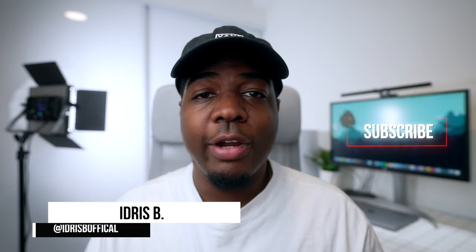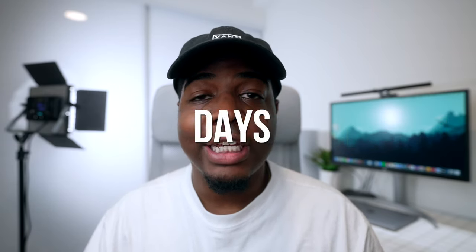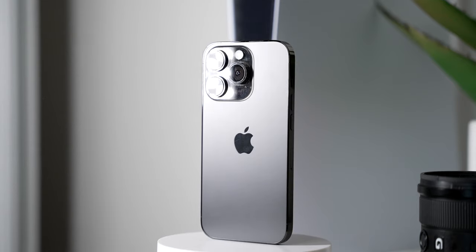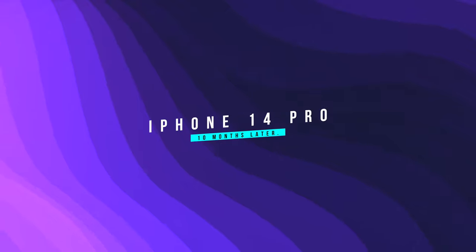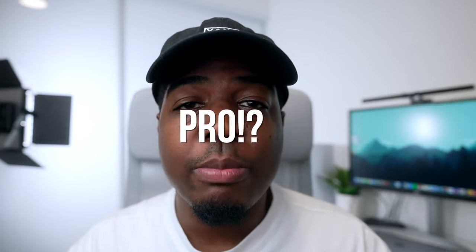iPhone 14 Pro has been out for exactly 293 days — almost 10 months since I've been using it. I have a lot of long-term thoughts to share on the things I like and don't like about the iPhone 14 Pro, and I want to answer the million dollar question: should you even buy the 14 Pro? Let's talk about it in this full long-term review.